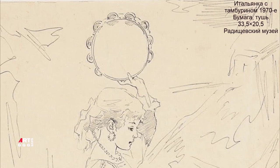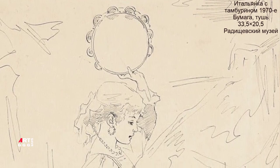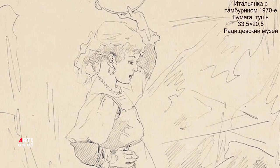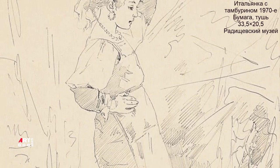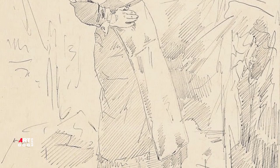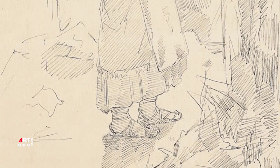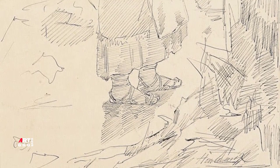Стоило ли тратить на него столько краски и так щеголять её накладкой? Но если русскому критику сюжет казался малозначительным, то отзывы французской прессы были иными. Так, французский критик Верон, видевший работу в 1882 году на выставке салона в Париже, писал в своей рецензии: